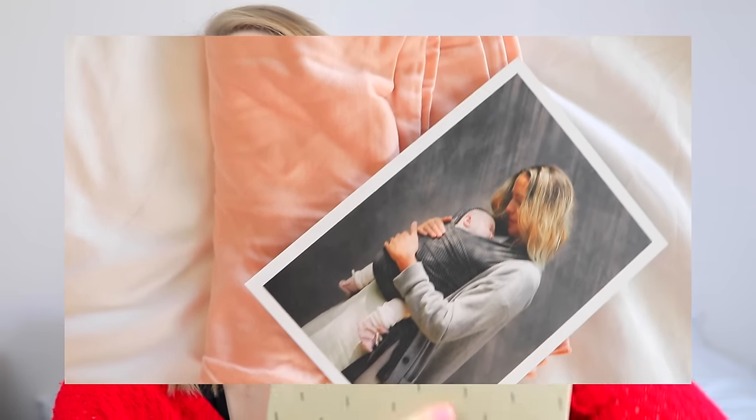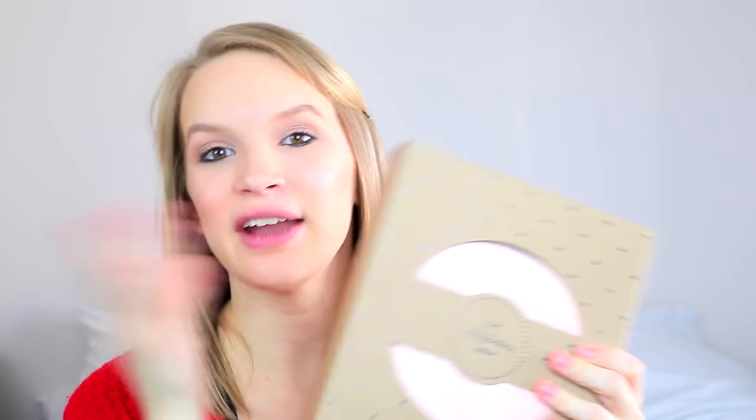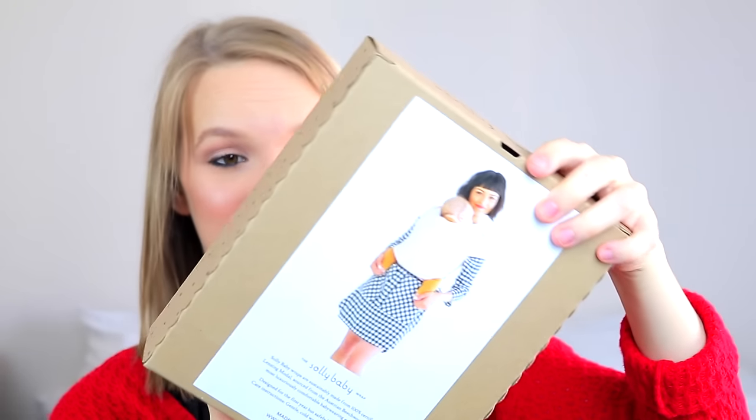I also got the Solly Baby wrap, which I'm literally dying to use. I want her to be born right now just for me to try this out. I got it in baby pink. I really like this because the Moby wrap is super thick and very hot, and I've heard this one is a lot thinner. Brittany and Baby talked about that in her video — that's what inclined her to try this as well. They have a whole bunch of different colors, but I went with pink to take advantage of having a girl.